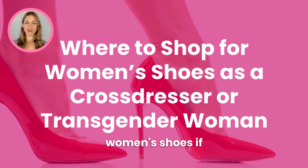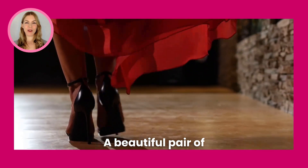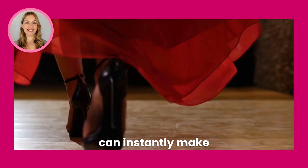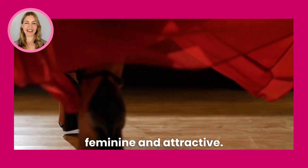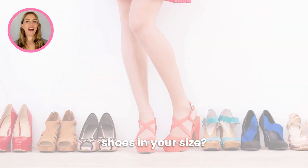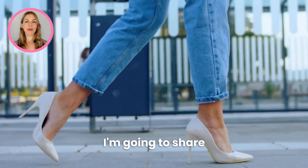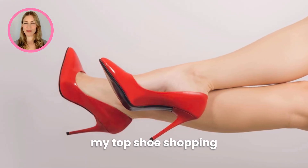Where to shop for women's shoes if you're a crossdresser or transgender woman. A beautiful pair of shoes or high heels can instantly make you feel more feminine and attractive. But do you struggle to find stylish women's shoes in your size? I'm Lucille Soralla from femsecrets.com and in this video I'm going to share my top shoe shopping recommendations for crossdressers and transgender women.